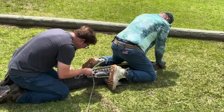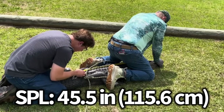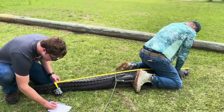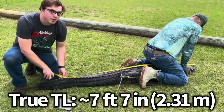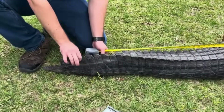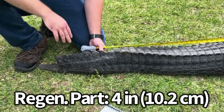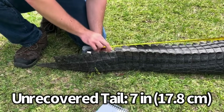When we were measuring the gator, the snout-to-pelvis length was found to be 45.5 inches. Given that total body length is usually double this, the gator would be roughly 91 inches — or 7 feet 7 inches — if it had a complete tail. The alligator's tail measured 38.5 inches in length, with 4 inches of this being regenerated, meaning the gator still had about 7 inches missing.